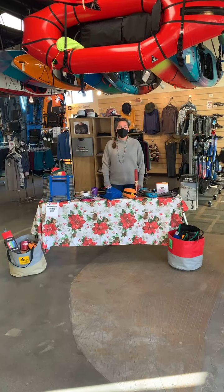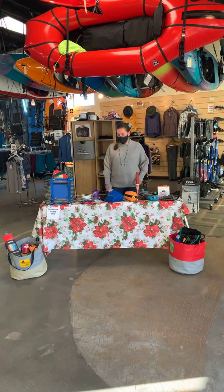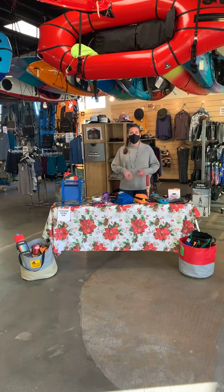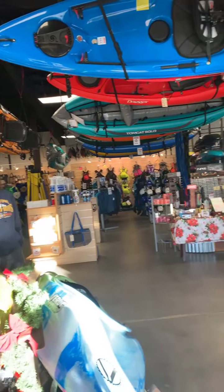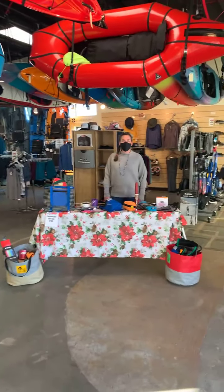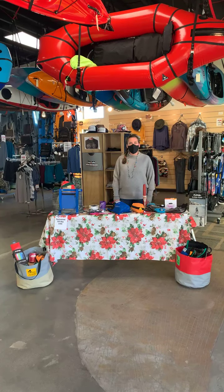Hi everyone, welcome to the Local First virtual shopping event. I'm here today to show you what we have at Four Corners River Sports. We've got all sorts of stuff — boats, boards, accessories, consignment stuff, stocking stuffers, a whole bunch of stuff. I'm going to kind of go through a few things.